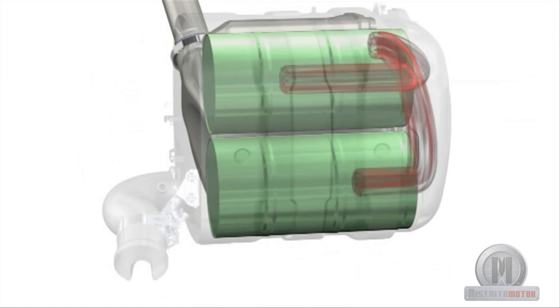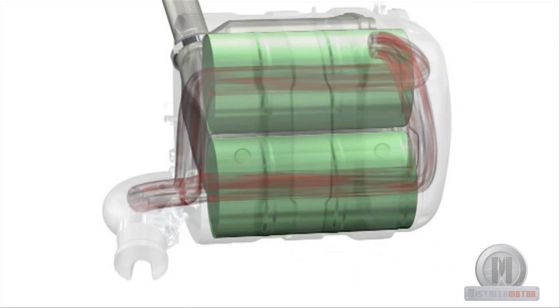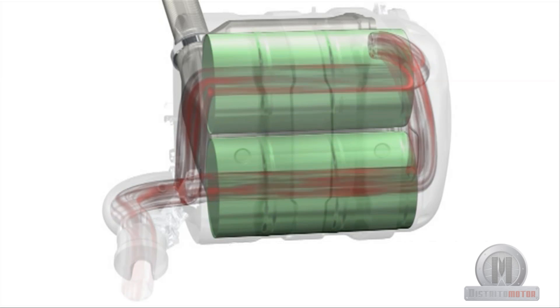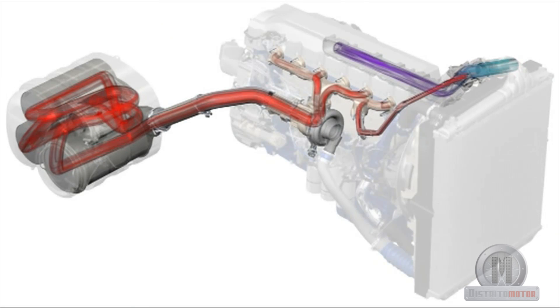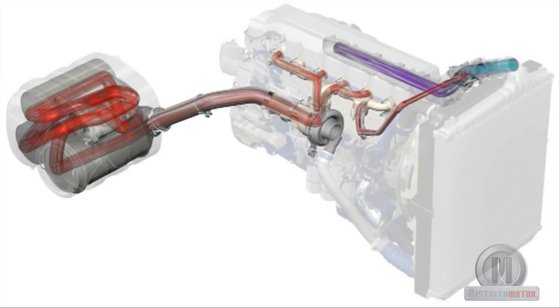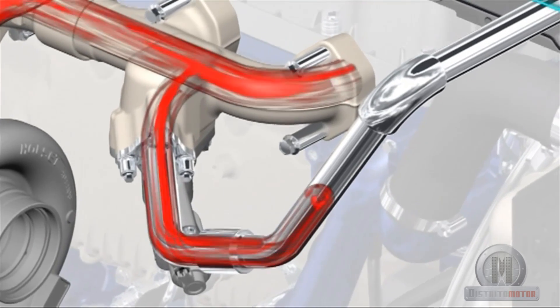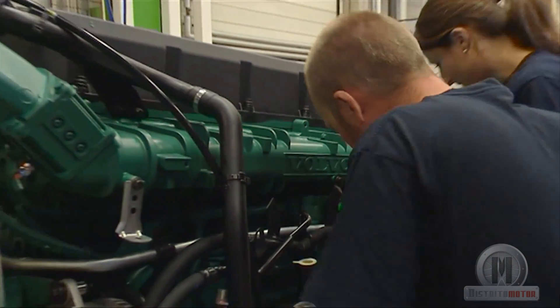It reduces nitrogen oxide emissions by 77%. Through this process, the nitrogen oxide is transformed into nitrogen and water vapor. It incorporates a diesel particle filter denominated DPF and a recirculating system of the exhaust gases denominated EGR, which elevates the temperature up to 250°C when the engine is still cold. Both mechanisms are essential for achieving the emissions commitments that will be approved in January 2014.